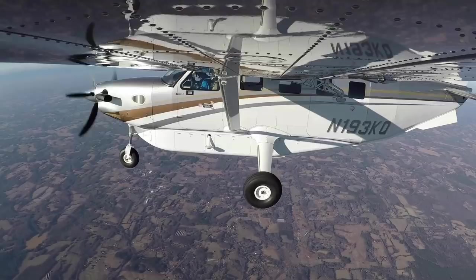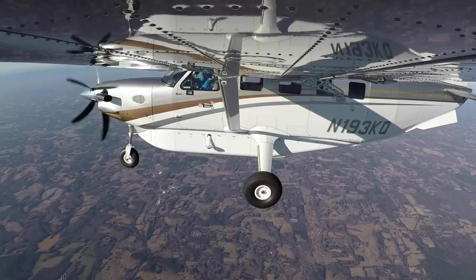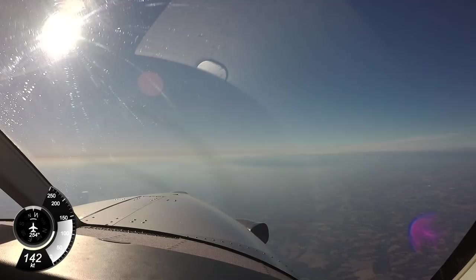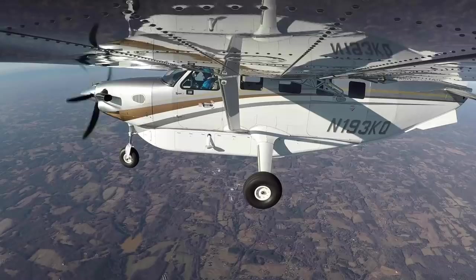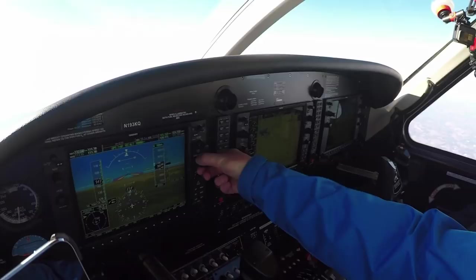Number 193 Kilo Quebec, contact Atlanta Center 125.15. 25.15, 3 Kilo Quebec — have a good day. Atlanta, good afternoon, Kodiak November 193 Kilo Quebec at 10,000. Number 193 Kilo Quebec, Atlanta Center, roger. Altimeter 30.33. Thanks. Alright, they gave us our local altimeter setting, so we'll put that in.